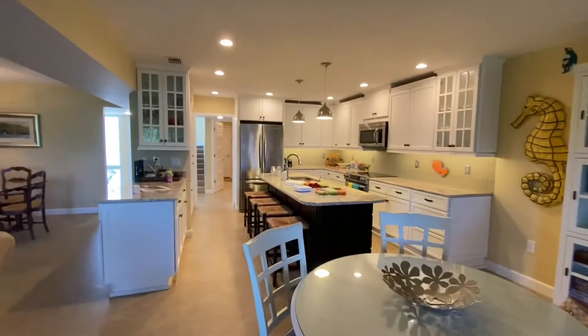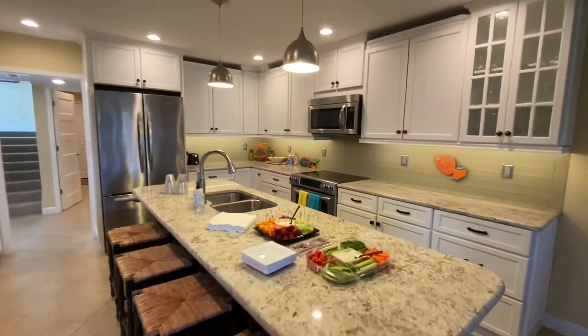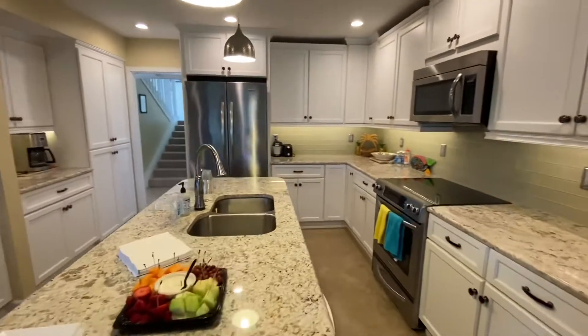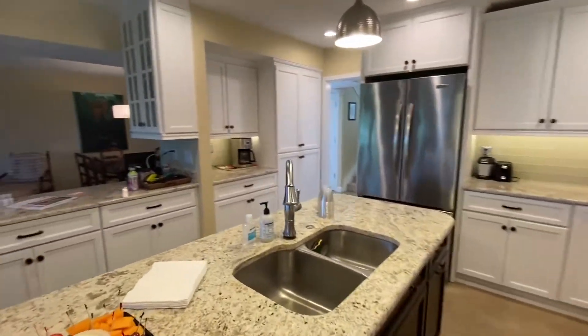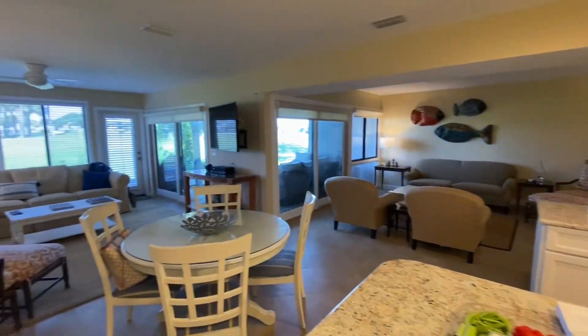We're back inside. Here's the open kitchen with nice granite marble and stainless steel appliances. This place is nice. Fully furnished.